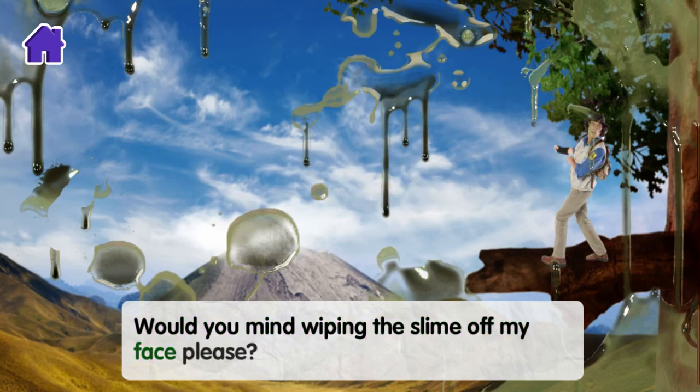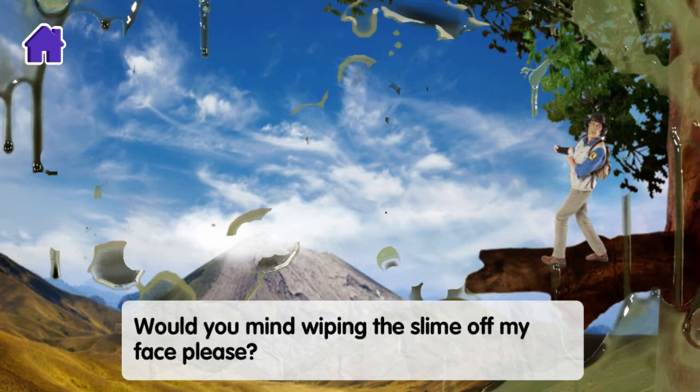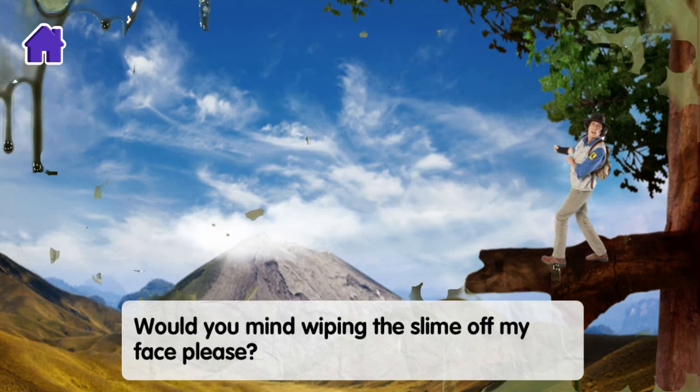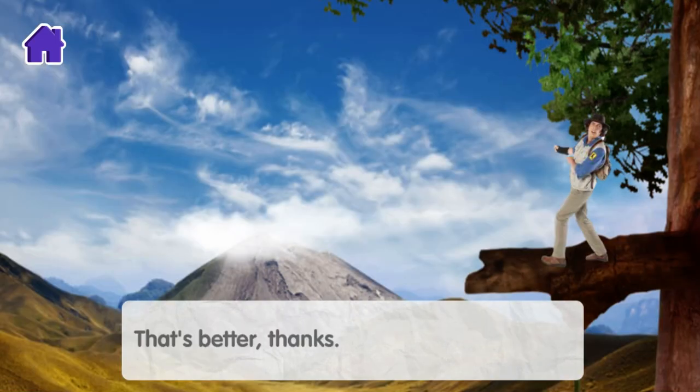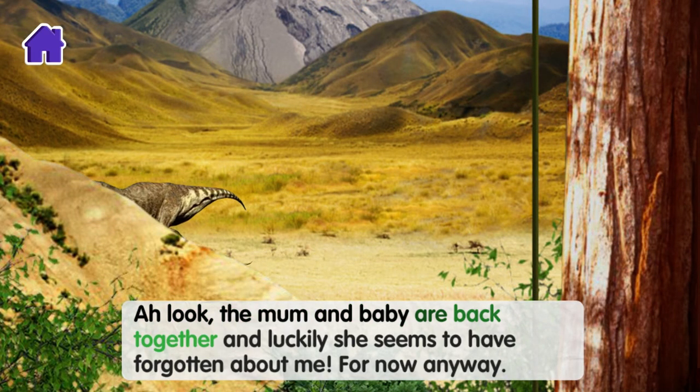Would you mind wiping the slime off my face, please? Ah, that's better! Thanks. Did you see the size of her teeth? They were so long — almost as long as my forearm. The mum and baby are back together, and luckily she seems to have forgotten about me. For now, anyway.